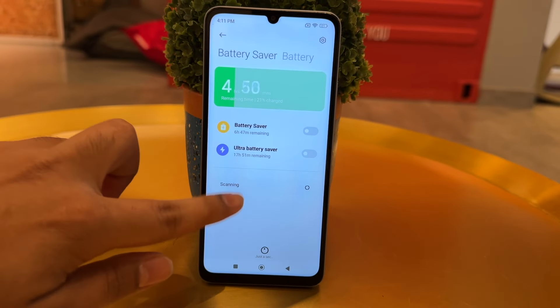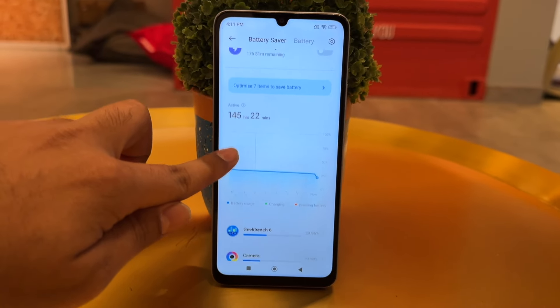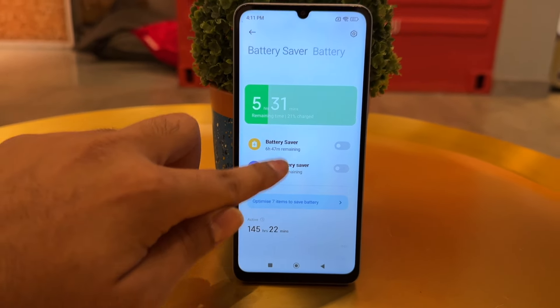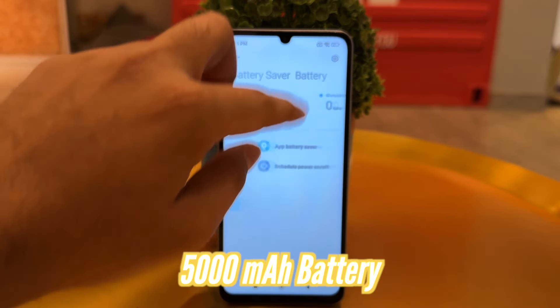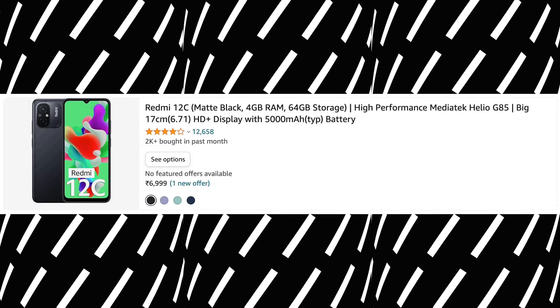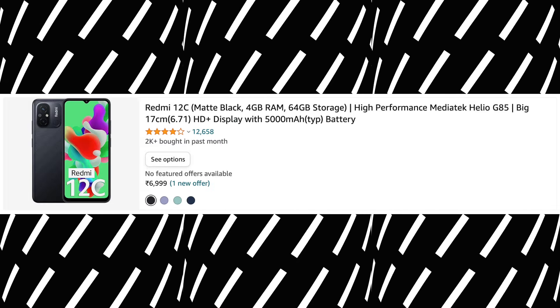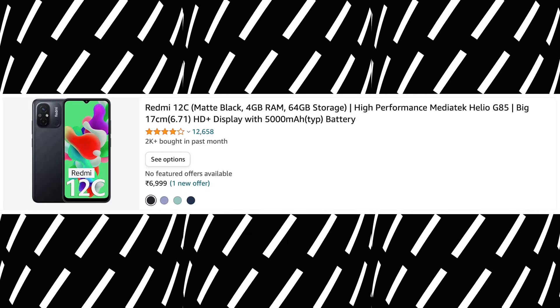The battery life is surprisingly very good, because the G85 is a power-efficient processor. It takes about 2 hours to charge due to the big battery. It supports a maximum of 18W charging, but in the box we only get a 10W charger. However, it does come with Type-C charging, which is an improvement because the Redmi 12C last year had micro-USB charging, which was very bad. So this is an improvement.